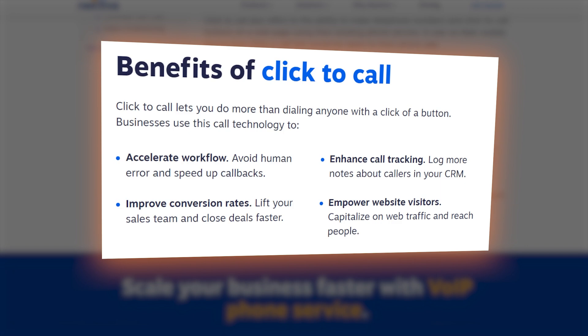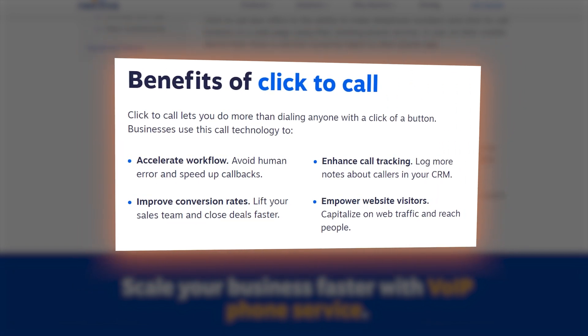Prices start from just over $20 a month with no contracts to get tied into.